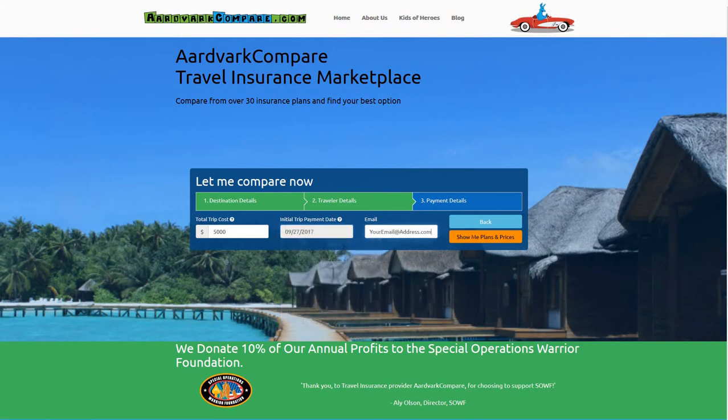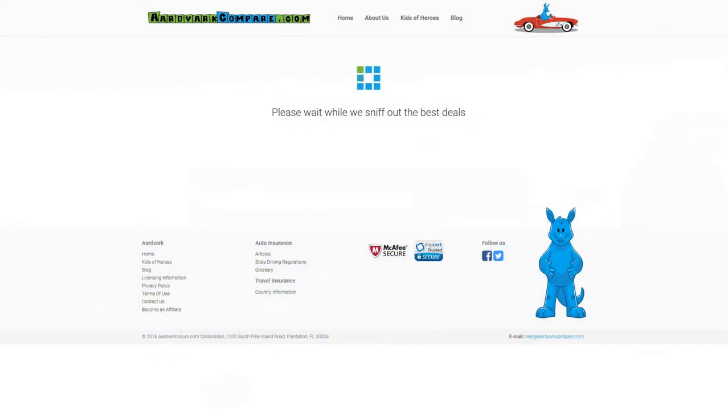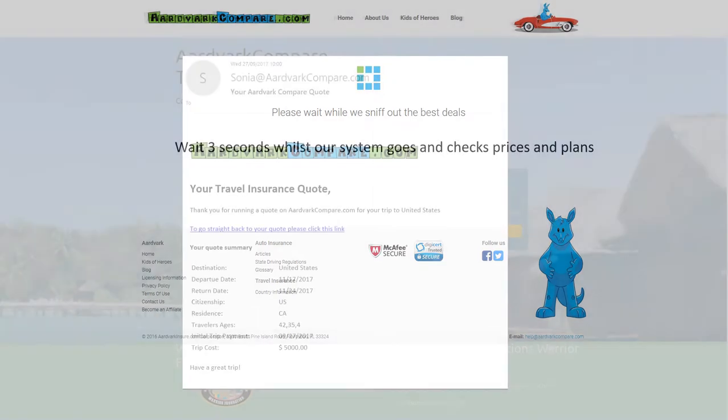The strengths of this plan are its established brand with strong evacuation protection. The weakness is it has woeful medical cover if aged over 70 and zero cover if aged over 85, and it is incredibly expensive.